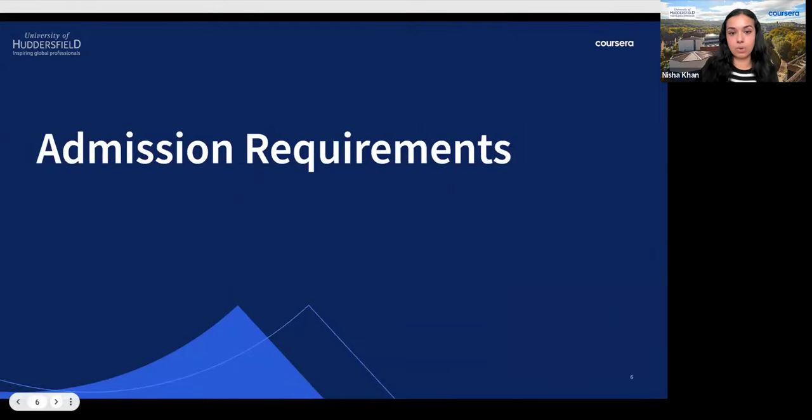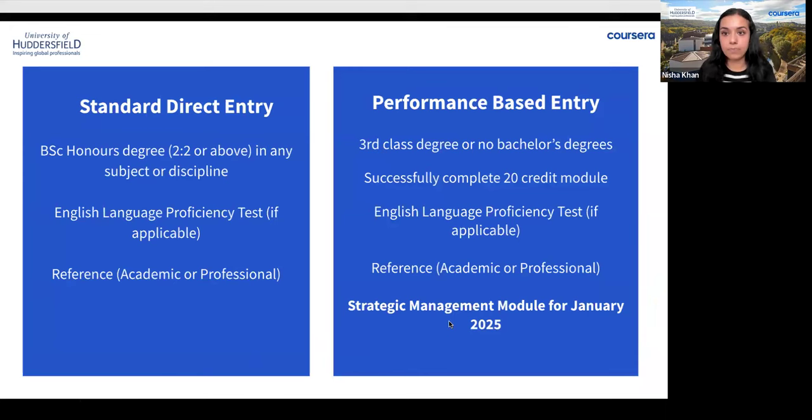Let's talk about admissions requirements. There are two entrance pathways: standard and performance-based. For the standard entrance route, learners must hold a bachelor's degree — Diana will drop the international equivalent in the chat box. You must have at least a 2:2 grading or above in any subject or discipline; it does not need to be from a business background. Applicants with other professional qualifications or experience will be considered on an individual basis.